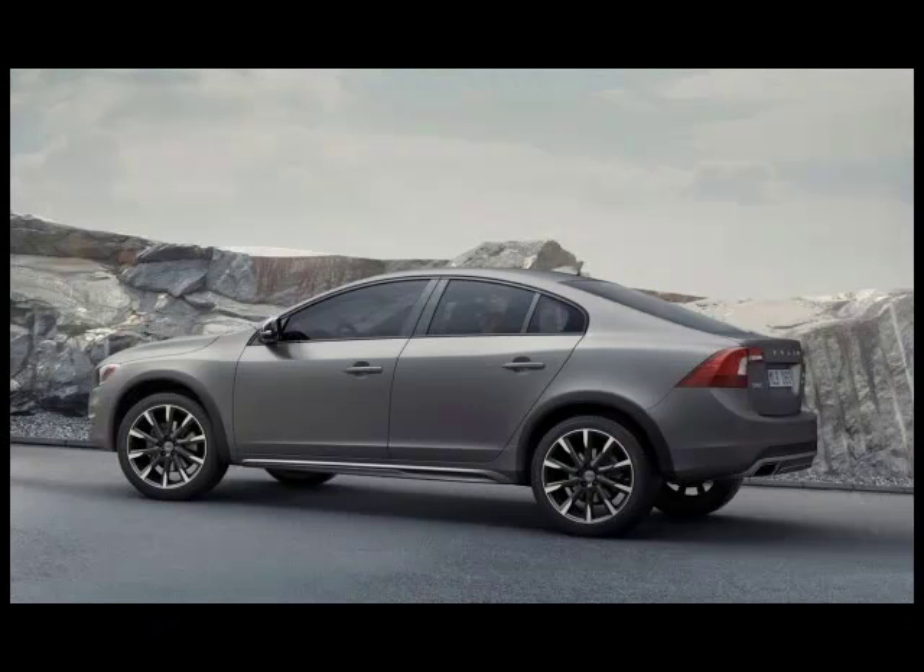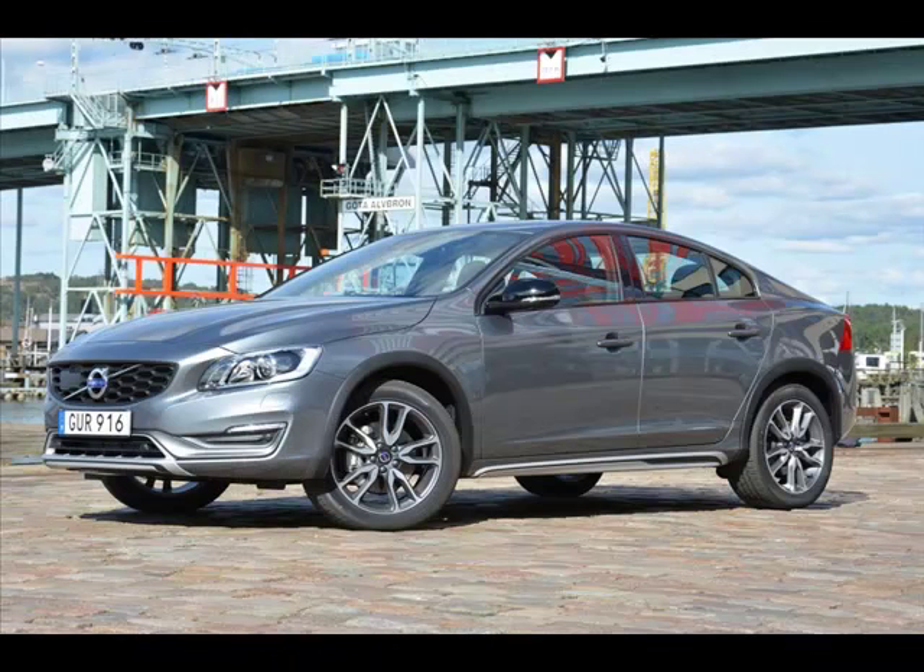The Cross Country is what you get when you put a Volvo S60 T5 in a CrossFit class for 6 months and it becomes a more muscular-looking version of itself. Think Linda Hamilton from the Terminator, transforming into badass Linda Hamilton from Terminator 2: Judgment Day.